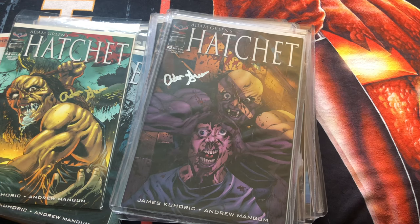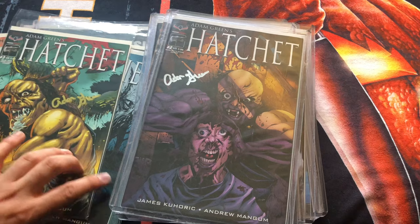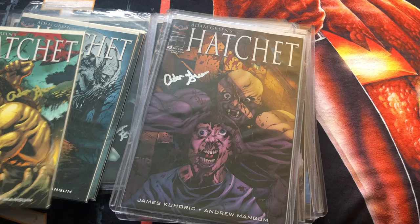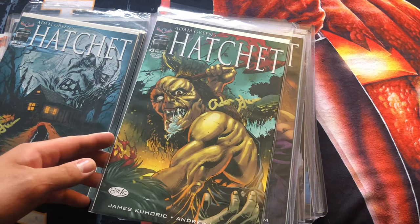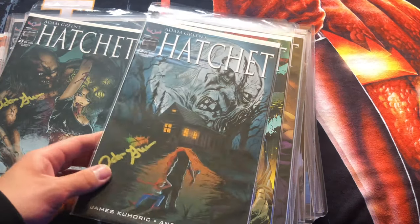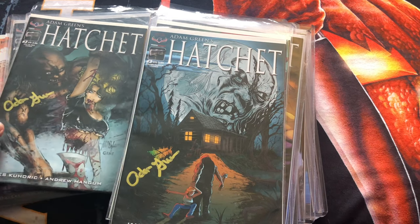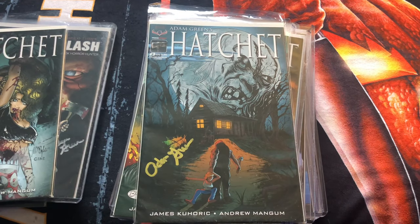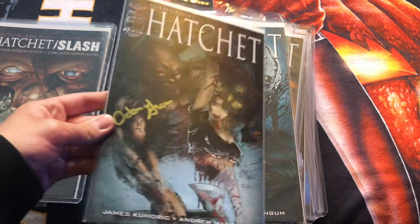Now we are on to number three. You can see number two didn't have as many variants as number zero and number one did, and it's kind of the same thing for number three. I believe I have everything from zero, one, two, and three. This is the main cover — the main 'who axed you' cover — and then the number three swamp terror cover and the cut in two cover.